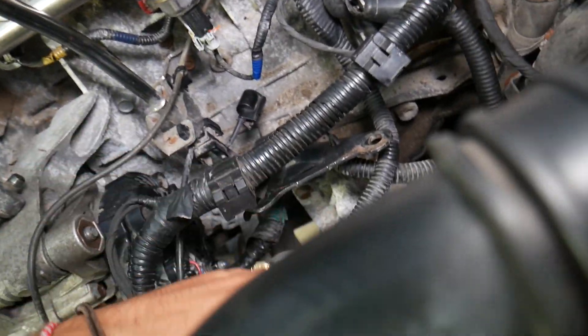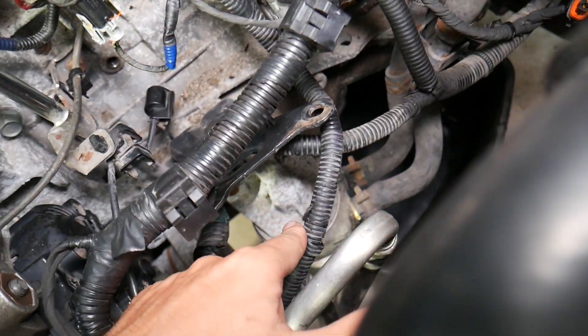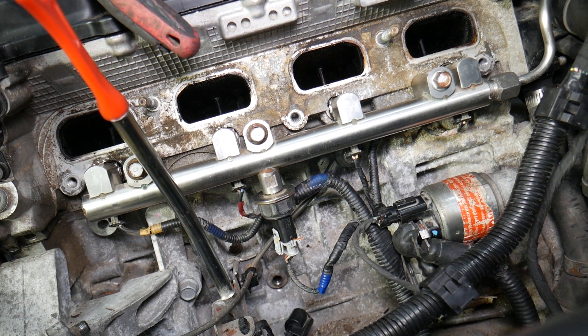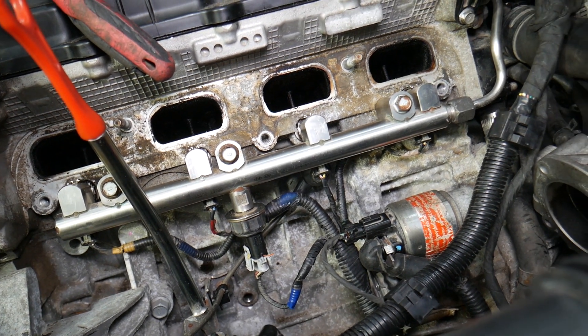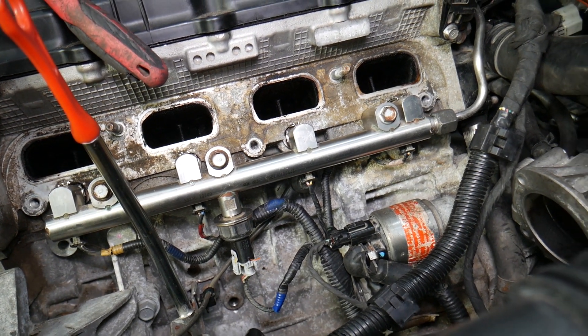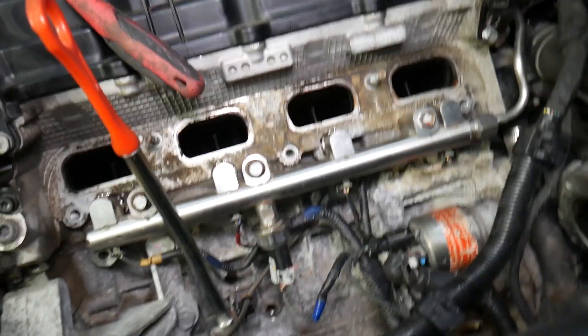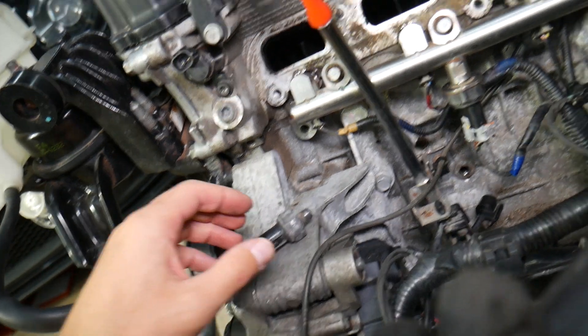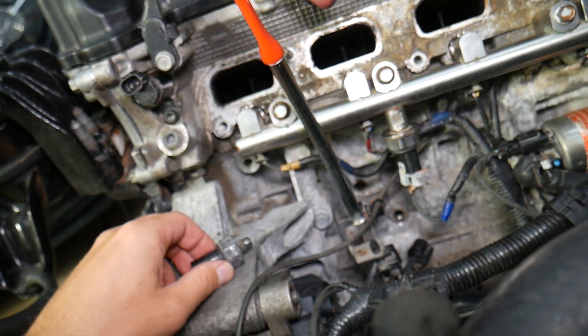In some cases, it could also be a bad oil filter that triggers that code and light. I recommend never driving if you have the oil light on or any of these codes — never start your engine until you find out what's wrong. We also have a video on how to test the oil pressure sensor on our channel. Hopefully this video is helpful — thank you for watching and see you next time.